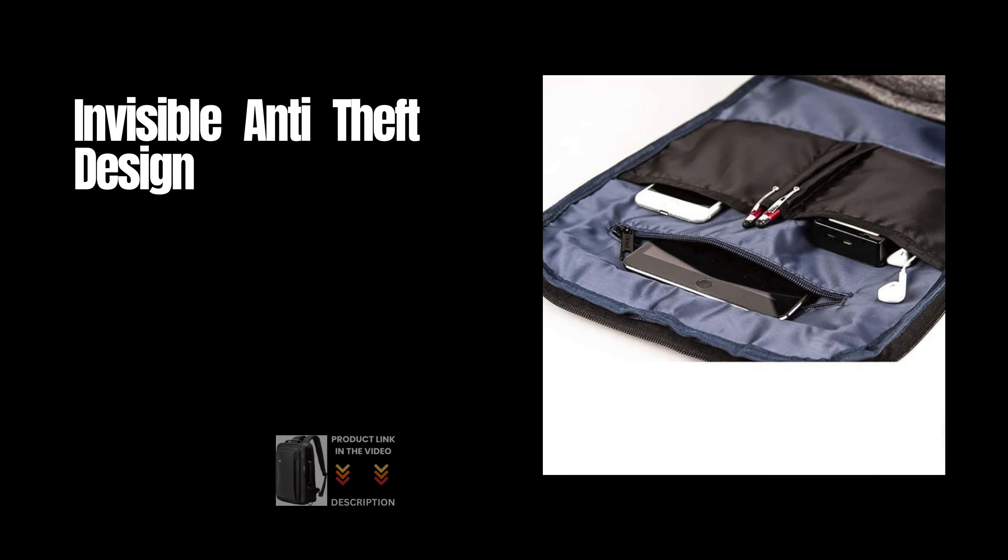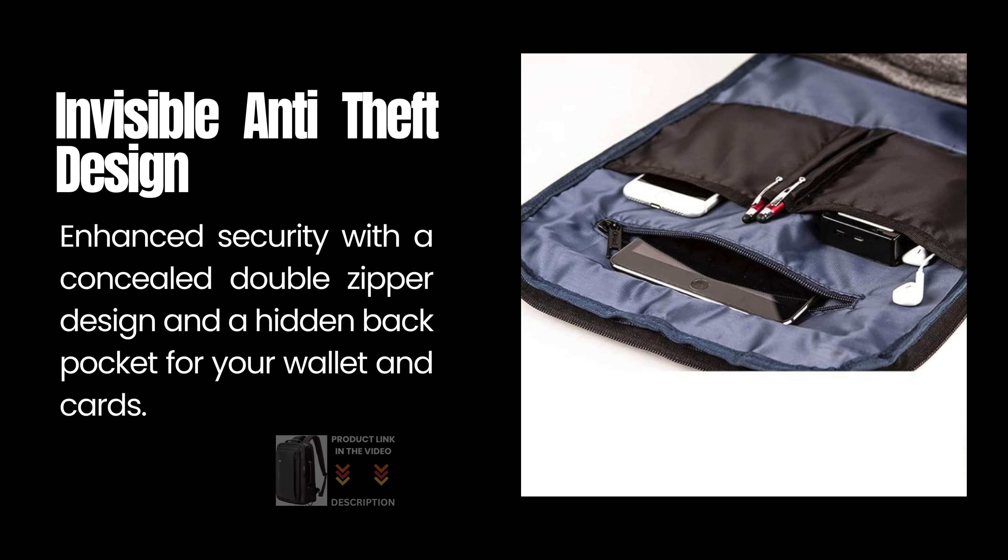Invisible Anti-Theft Design: Enhanced security with a concealed double-zipper design and a hidden back pocket for your wallet and cards.